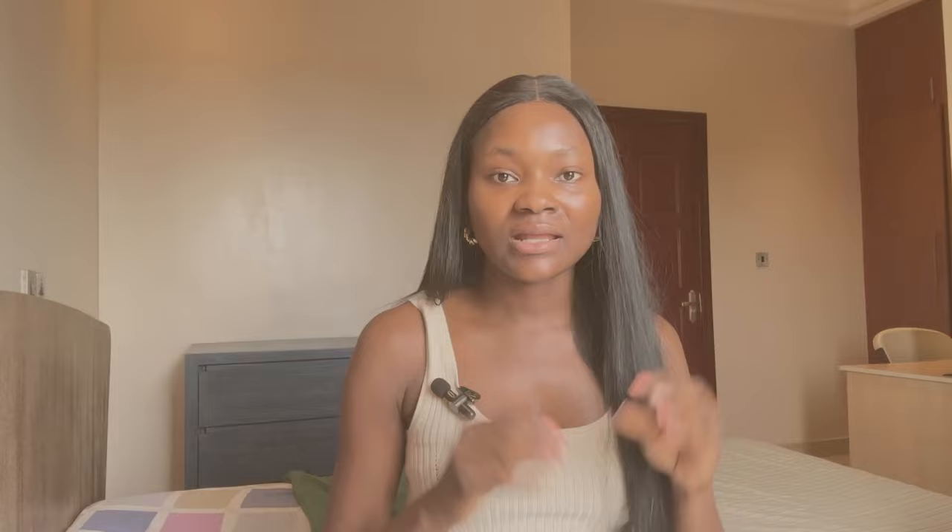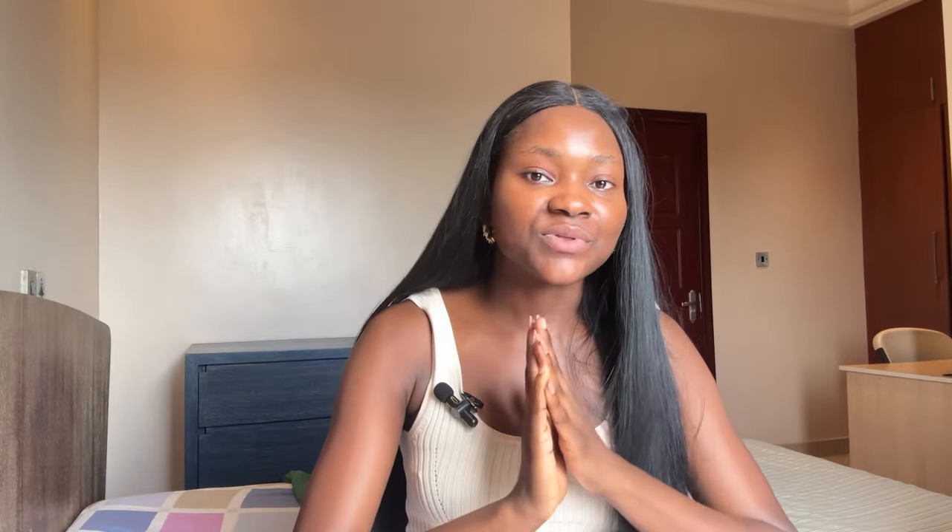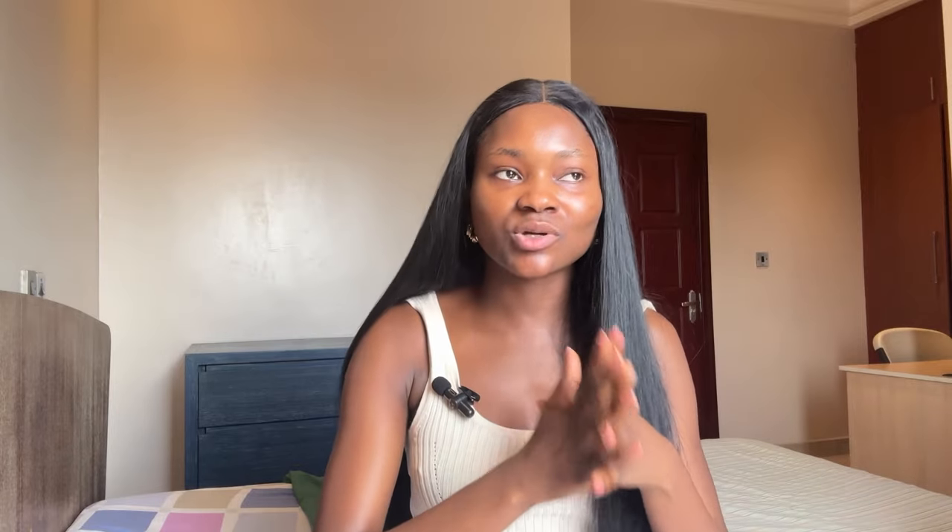The second lotion recommendation is the Medix 5.5 Brightening Body Lotion. I have used this in the past and I really love it. It is a brightening plus firming face and body lotion with the perfect combination of anti-aging ingredients that help promote even skin tone, target sun-damaged skin, and promote youthful-looking skin. It is safe for all skin types, including oily and sensitive skin. It is a proper skin repair lotion for both your face and body — packed with a lot of great ingredients. It can be used morning and night without any issues, comes in a 444ml bottle, and retails for about 10,000 to 13,000 naira. Key ingredients include vitamin C, ferulic acid, turmeric, and vitamin E — making it a skin repair lotion at its best.